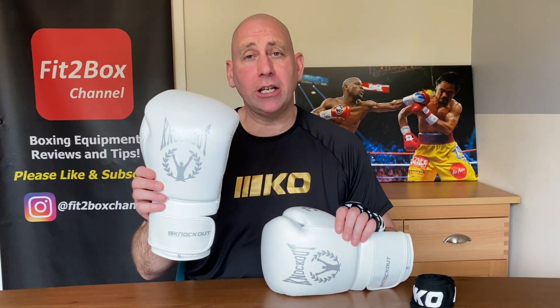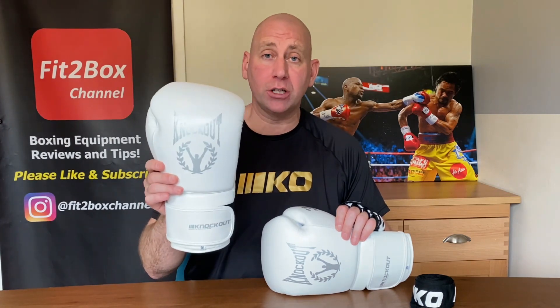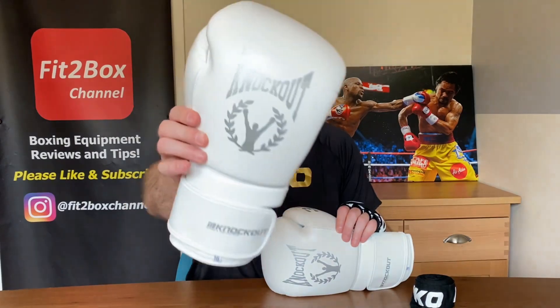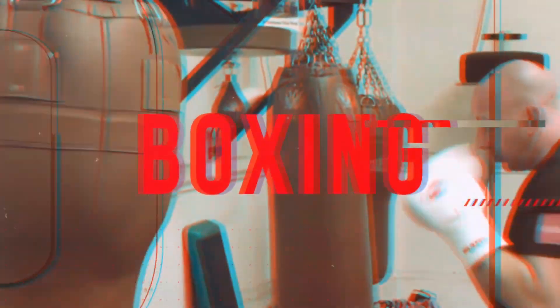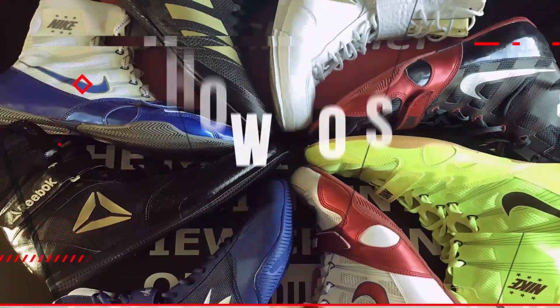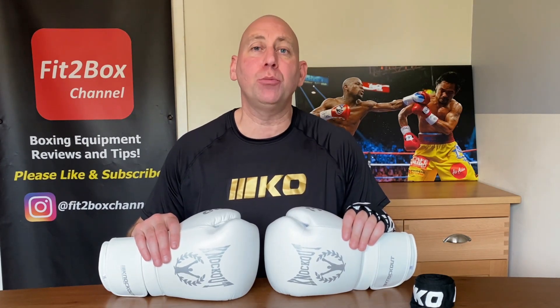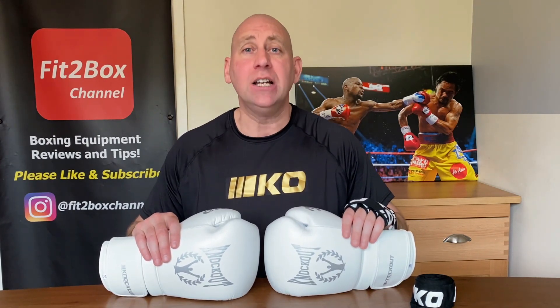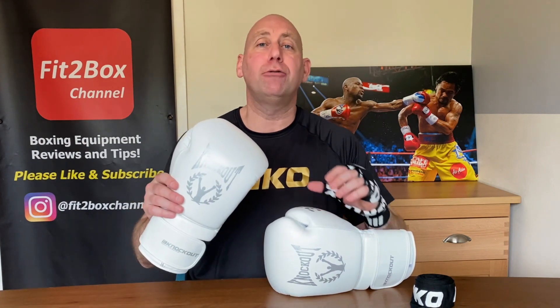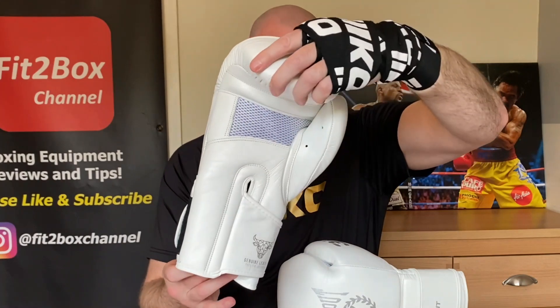A new entry from Romania into the Fit2Box Welterweight Velcro price division. These are £70 English Pounds. Hello and welcome to Fit2Box channel. I'm Coach Simon and here on Fit2Box channel I bring you all things boxing equipment. Today is a company from Romania and these are the Knockout Pro 3 Boxing Gloves.